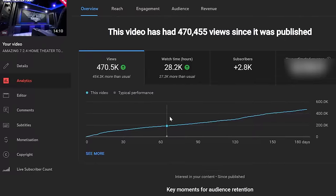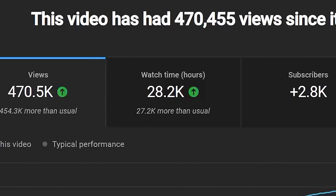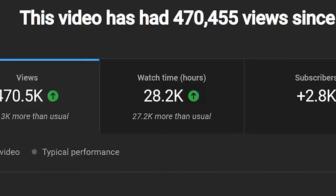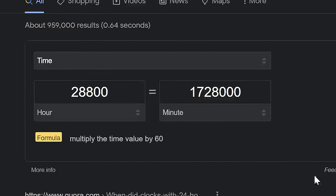We thought we'd get Brian on because the community has had such a positive response to his room, and answer some of the questions you guys are asking in the comment section. Welcome to the video, Brian! Thanks for having me — this is a lot of fun. Your video has brought in 466,000 views and 27,700 hours of watch time, which equates to around 1.66 million minutes.